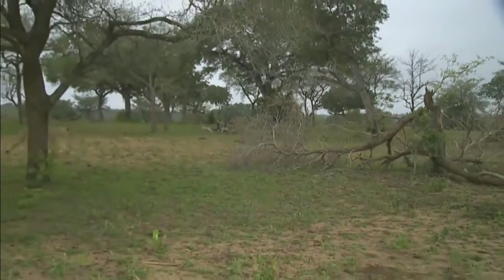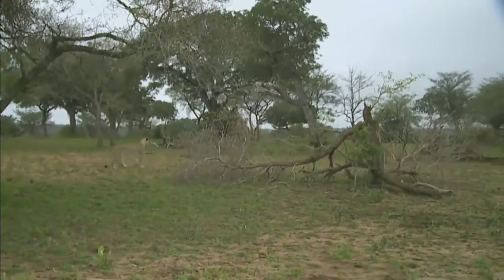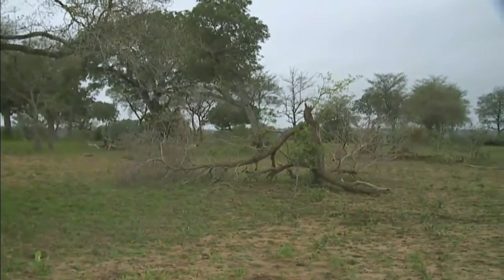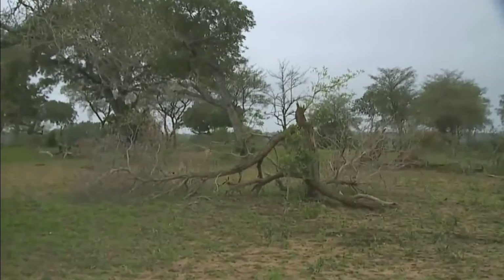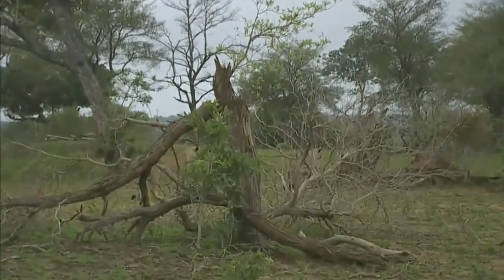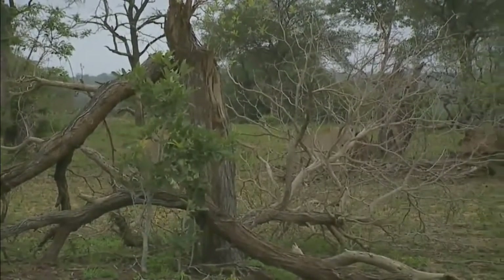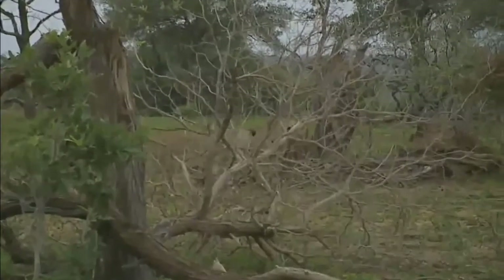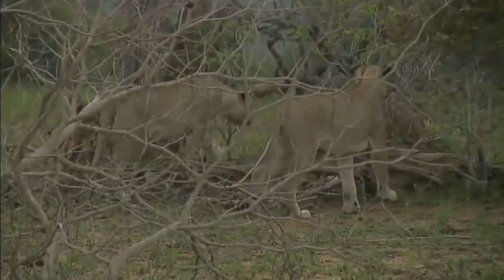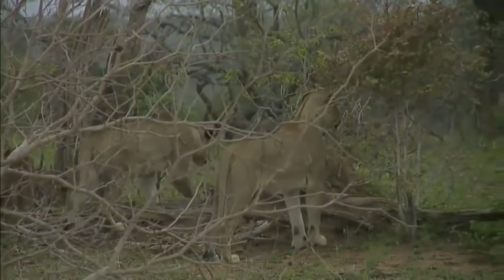Hey Brian, we were talking about subspecies of lions earlier — the Kalahari lion, what was referred to as the Transvaal lion. The Kalahari lion might be considered by some to be a subspecies. The Barbary lion, of course, comes from the Barbary area, the Atlas Mountains in northern Africa, and might be considered by some to be a separate subspecies, but by many people are considered the same subspecies.